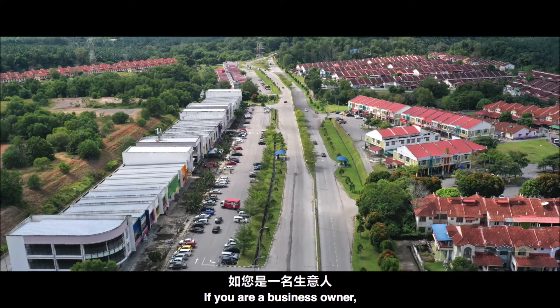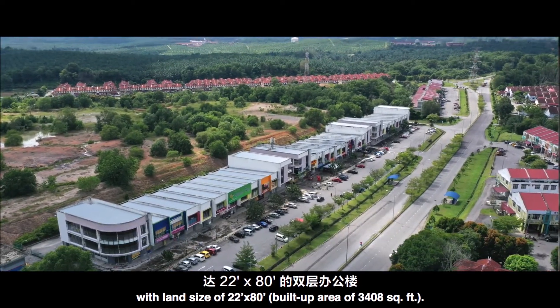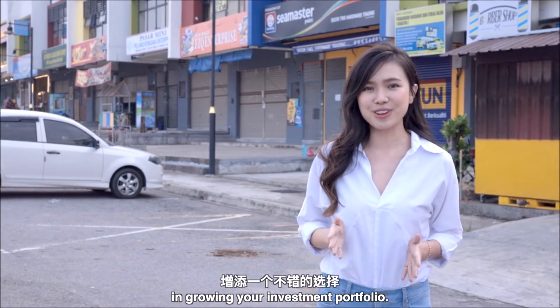If you are a business owner, there is a double-storey shop office also available in Bandar Spring Hill, with land size of 2,280 square feet. By the way, this is also a great option if you are interested in growing your investment portfolio.